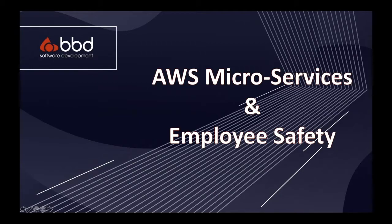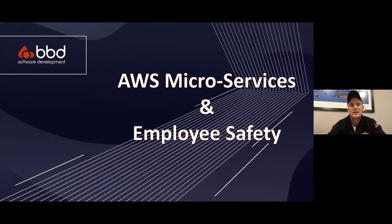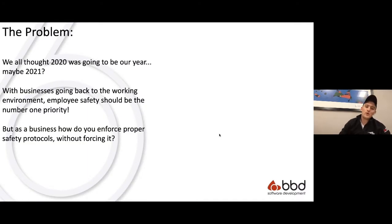The gist of my talk will obviously be just wear the damn mask, but it progressively transformed into some cool AWS microservices, employee safety, and productivity. The problem — we all thought 2020 was going to be our year, maybe 2021, with businesses going back to the working environment. Employee safety should be our number one priority, but as a business, how do you actually enforce proper safety protocols without being lame?